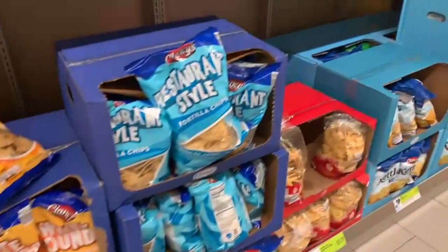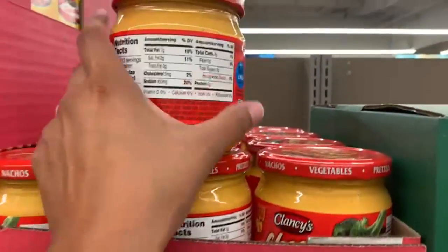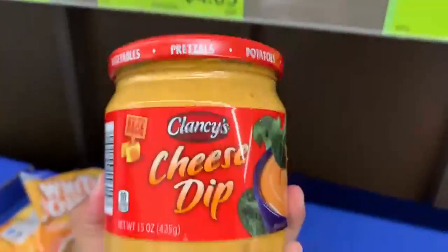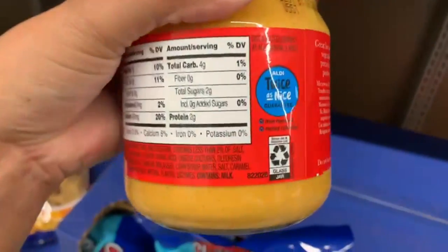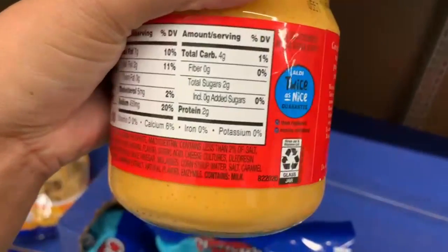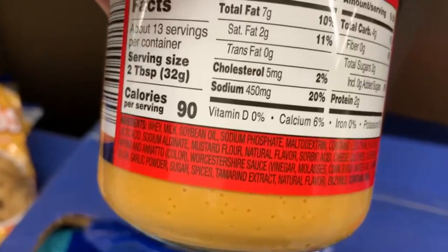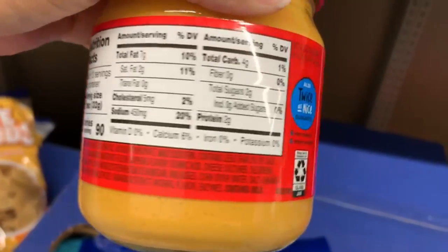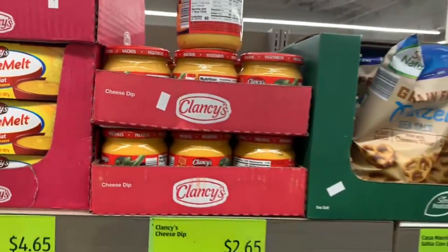Moving on, these Clancy's cheese dip at $2.65 — I've been craving some nachos and this one claims to taste just like those nacho dips. 7 grams of fat, 4 grams of carbs — 2 tablespoons is actually not bad. In moderation, of course. Let me know if you've tried this one; I look forward to trying that cheese dip. It sounds really, really good.